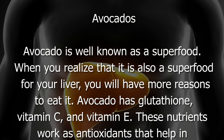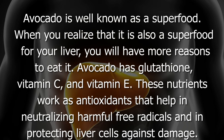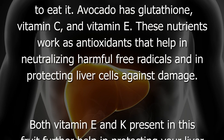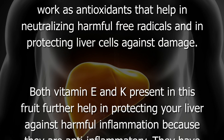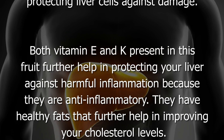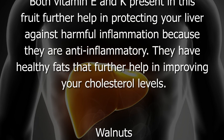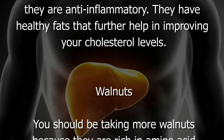Avocado is well known as a superfood, and it is also a superfood for your liver. Avocado has glutathione, vitamin C, and vitamin E. These nutrients work as antioxidants that help in neutralizing harmful free radicals and protecting liver cells against damage. Both vitamin E and K present in this fruit further help in protecting your liver against harmful inflammation because they are anti-inflammatory.